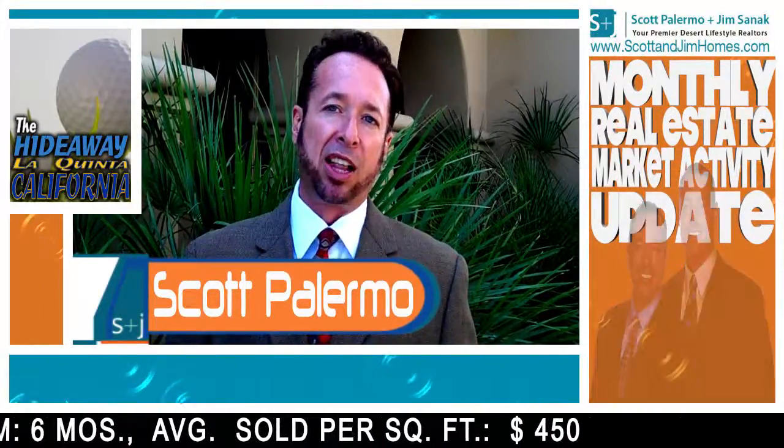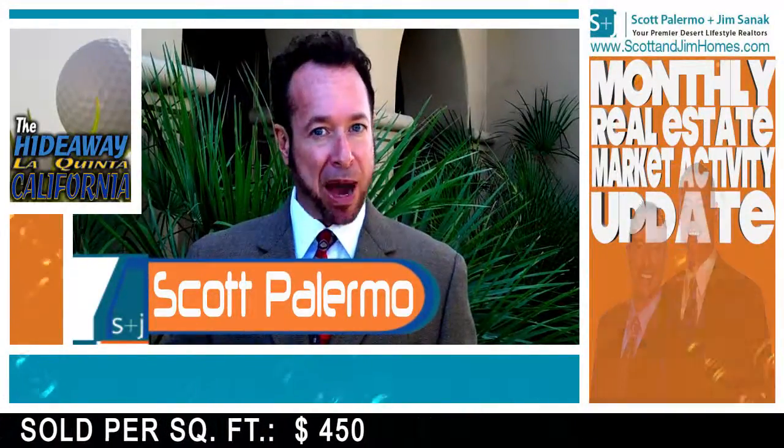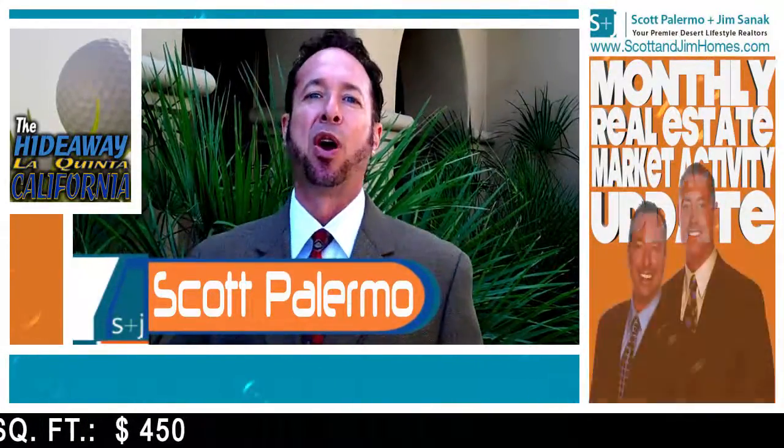And lastly, our average sold dollars per square foot — which is by the way the number one question I get asked from both buyers and sellers — we are currently at $450 dollars a square foot.